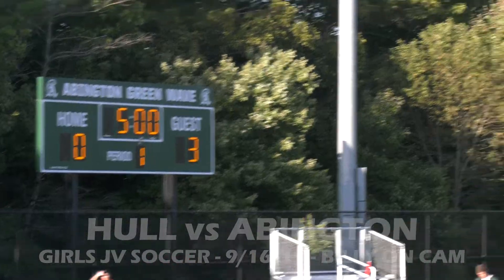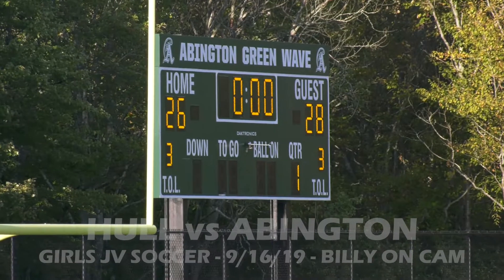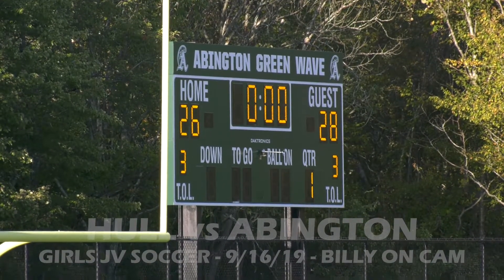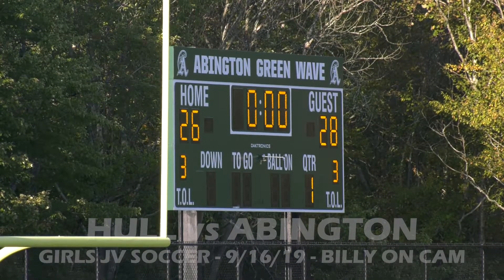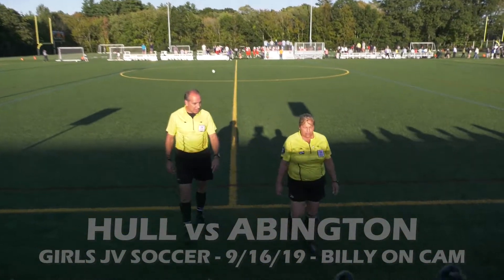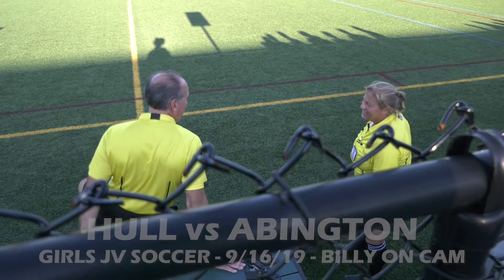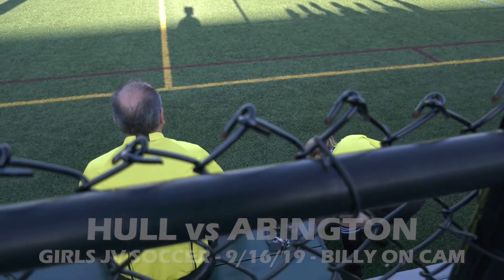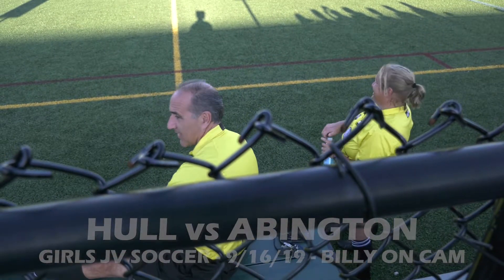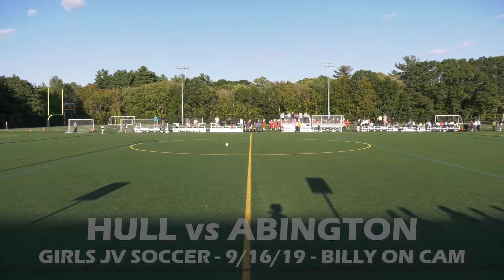At halftime we have Hull 3, Abington 0. Let's see if we can get a shot of the football score across the field — the red team now leads by two points, 28-26. We've got the two refs in front of us. I told you, you guys are going to be stars here — say hi to your fans. Aggie, Steve, hello! Thanks for coming, guys. We're going to take a break and be back with more action in just a moment.